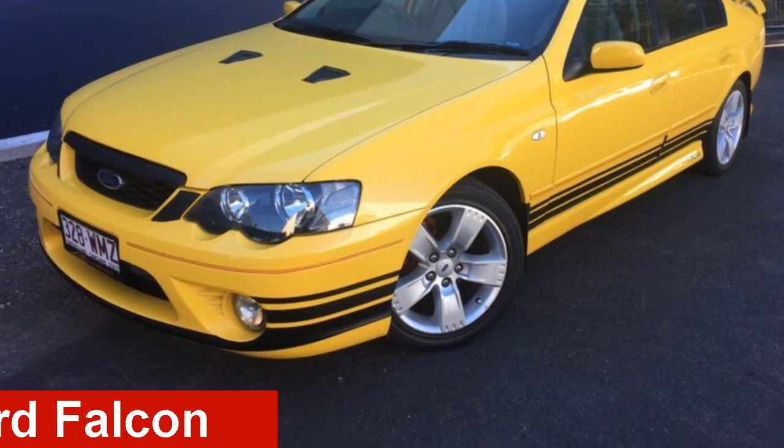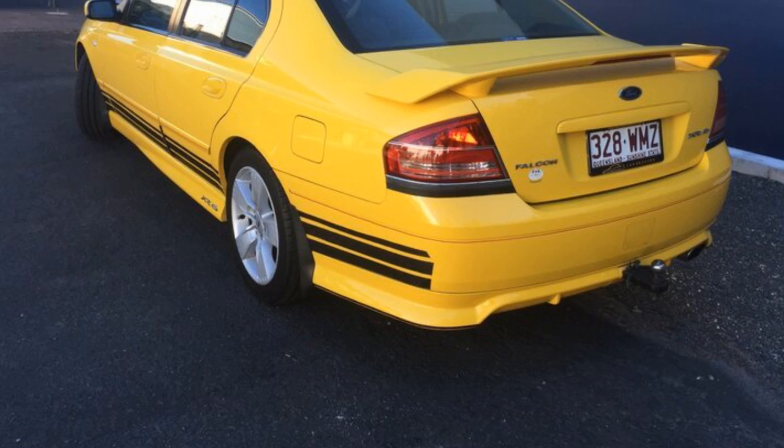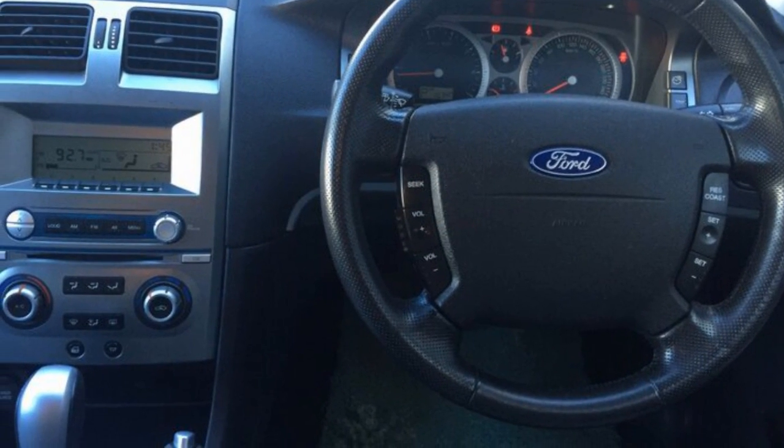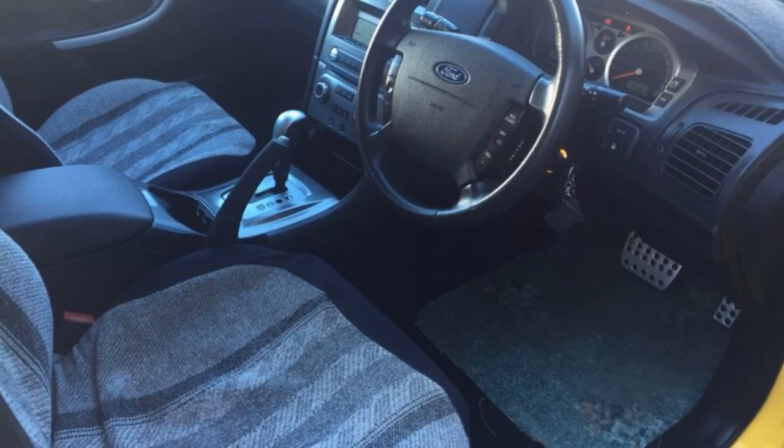Check out this 2006 Ford Falcon. This Falcon has a reliable 4.0-litre engine and a smooth shifting automatic transmission. The attractive yellow exterior is complemented by its stylish interior.